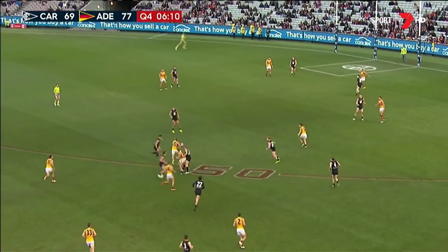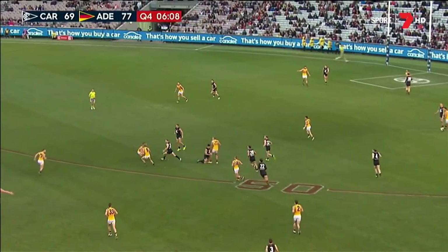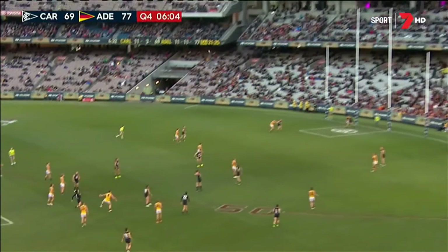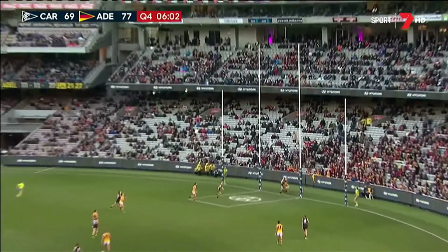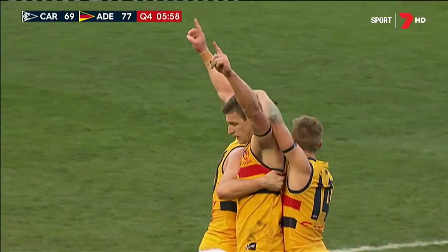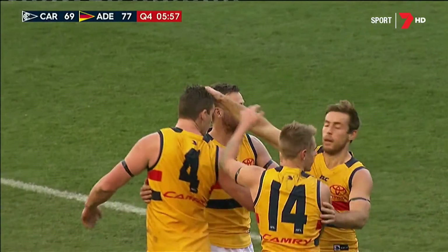Brad Crouch's kick — Sloan. Handball through to Greenwood — got the arms clear again. Douglas, back to Jenkins — he's a long kick of the football. That one from 60 — launching a long, long, long way for a goal. What a kick by Josh Jenkins.